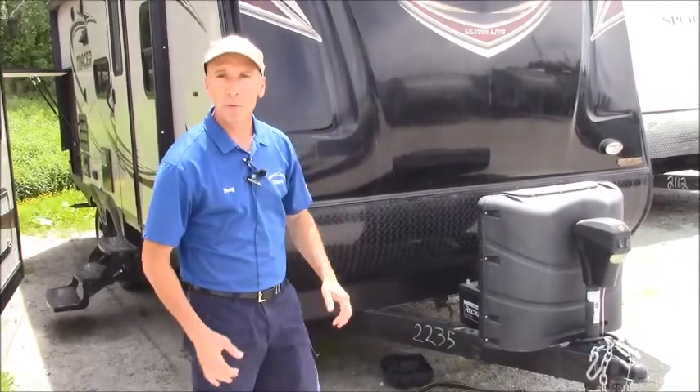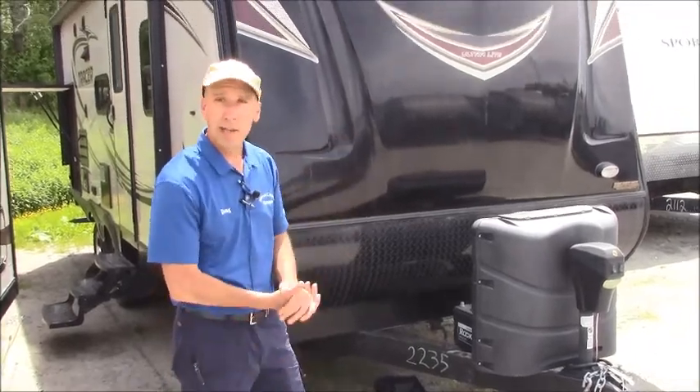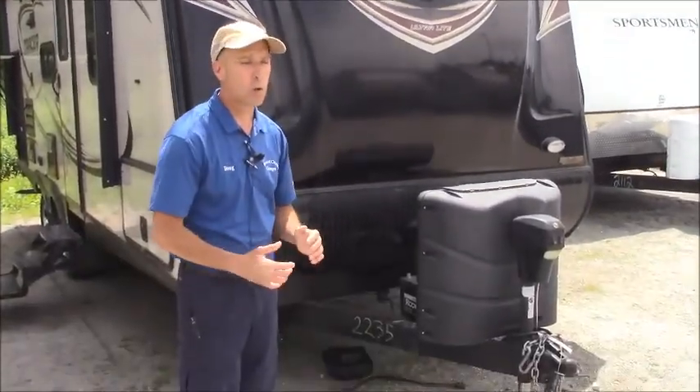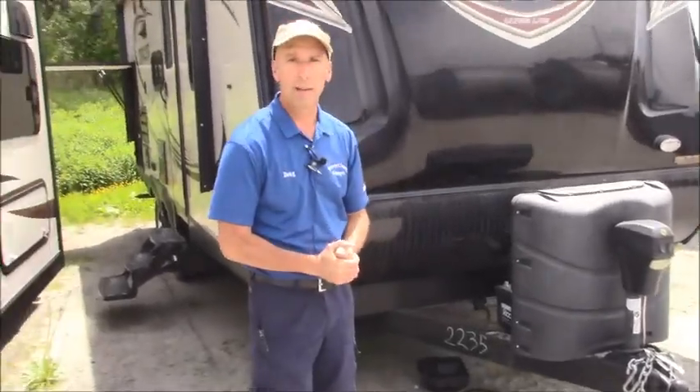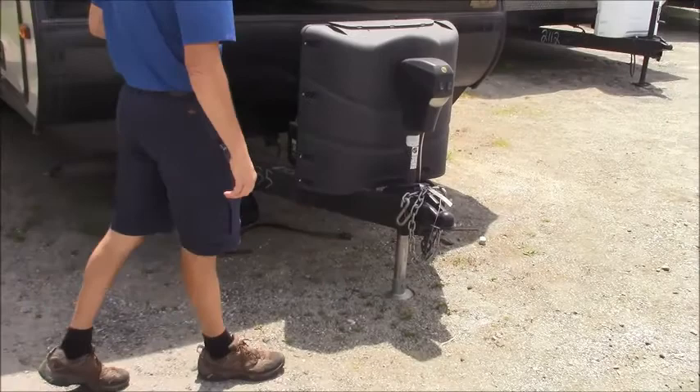Hey folks, Doug Clark, beautiful day down here at Vermont Country Campers. Want to show you this nice trade-in we got — a 2015 Tracer 230, great towable unit, nice couples unit. A couple of 30-pound propane tanks on the front.